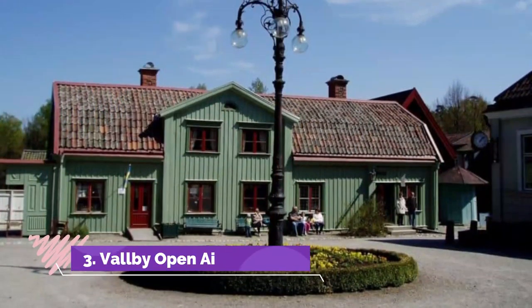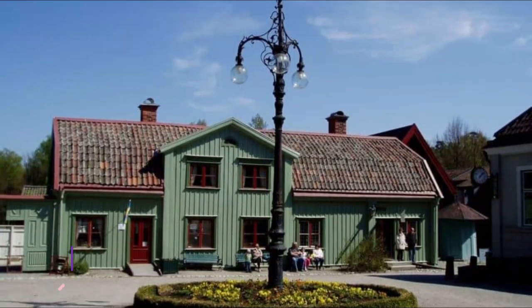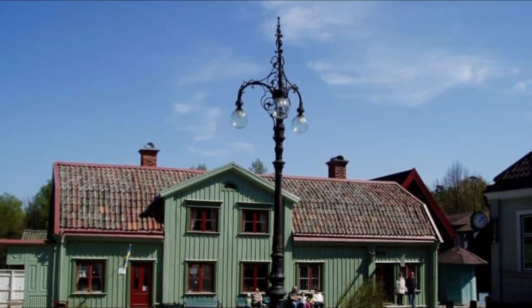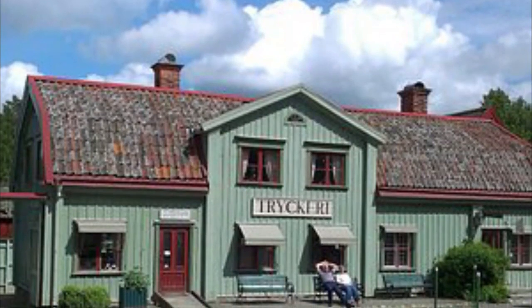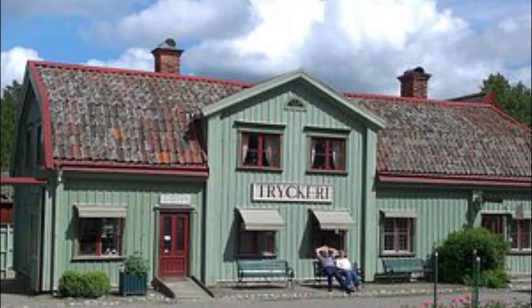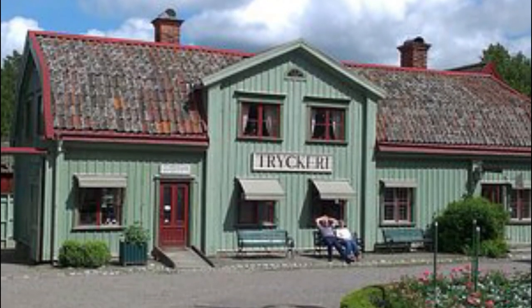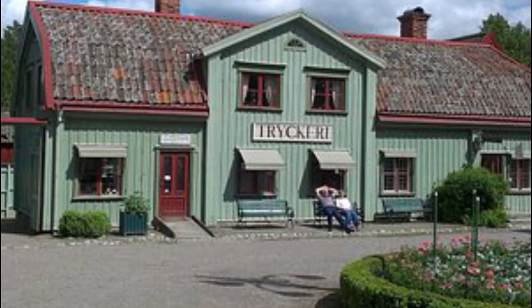Number three: Vallby Open Air Museum. This attraction has gathered up to 40 traditional buildings from around Västmanland County and brought them here piece by piece. Among the sites is a manor house, copper works, a whole town square, blacksmith, village school, and Christian mission hall. Each of the buildings has actors to paint a picture of daily life in old times.